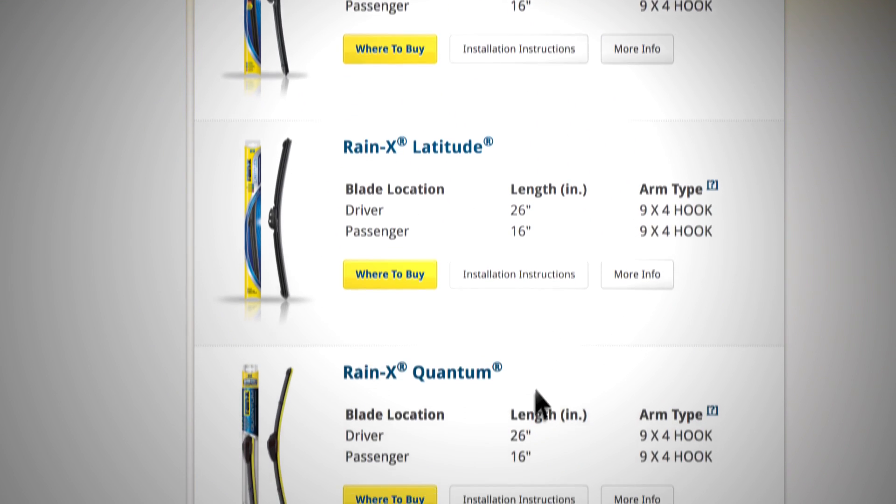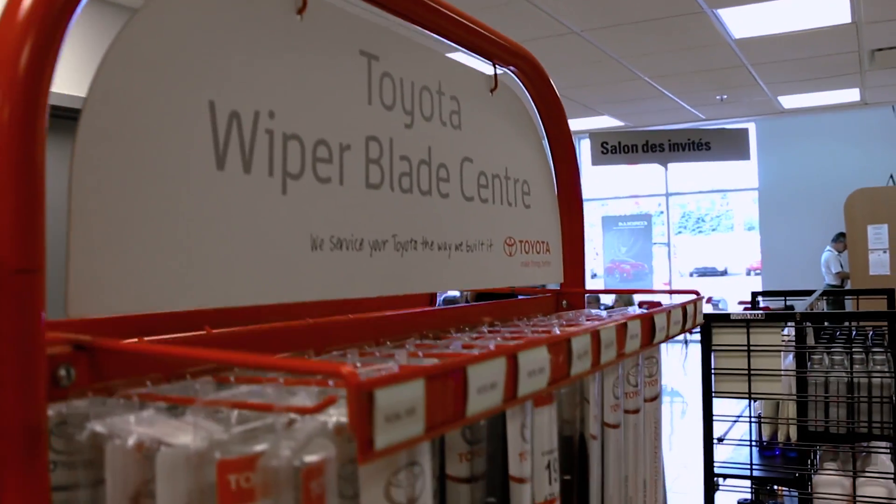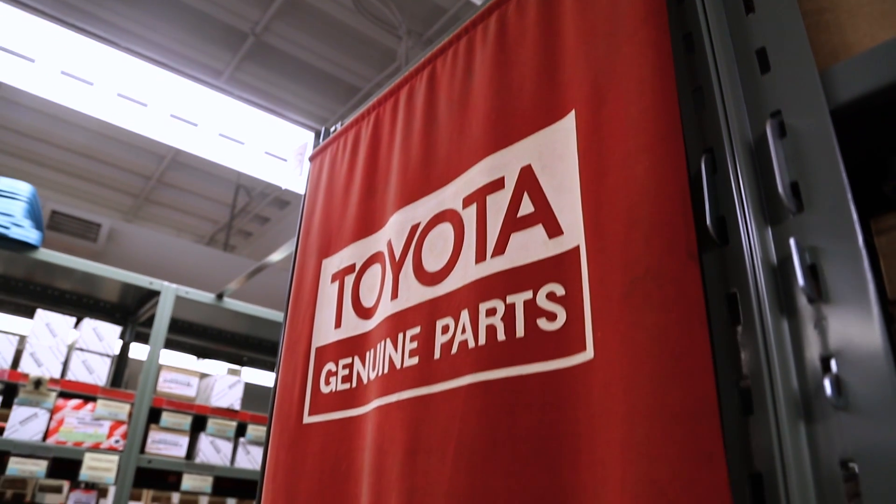When you find the exact blade sizes that you'll need, we invite you to visit Acadia Toyota's parts department to pick up genuine Toyota windshield wiper blades, the most trusted blades for Toyota models.